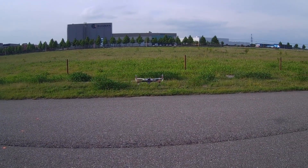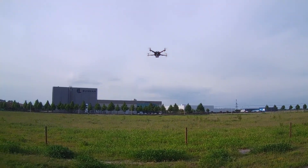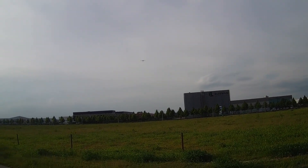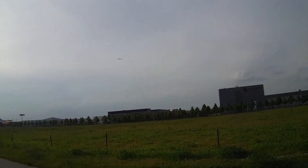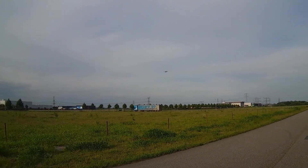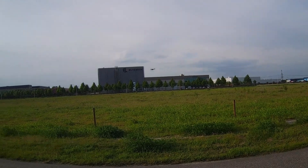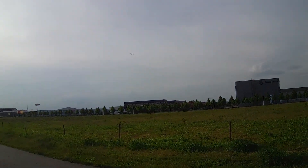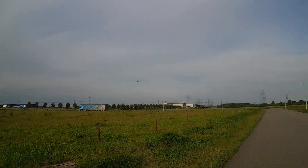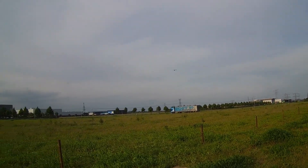And it does! All directional controls work as they should. By the way, if you buy the SK450 frame from Hobbyking, it comes with four white legs. I've made two of those legs black with a magic marker for orientation. It is a bit windy, but it flies very predictably. The LiPo I'm using is a 2200mAh 4S Turnigy Nanotech.